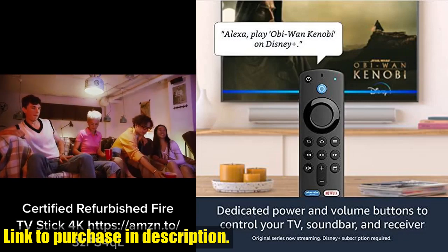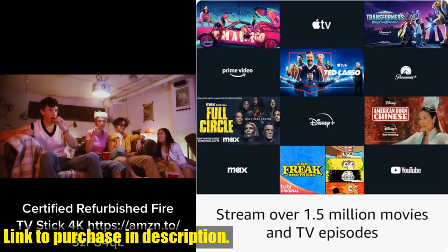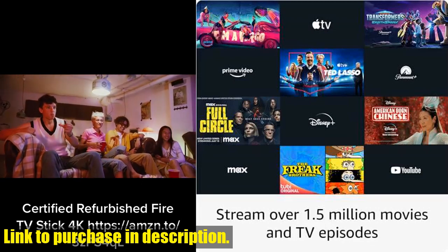This HD streaming device is not only refurbished, tested, and certified to look and work like new, but it also comes with the same warranty as a new device.